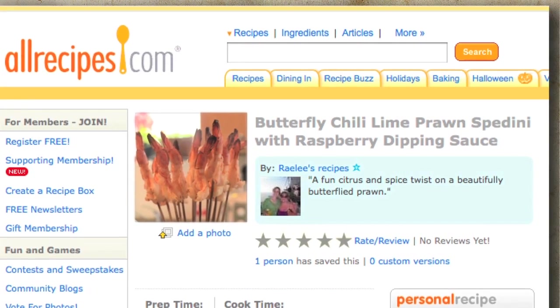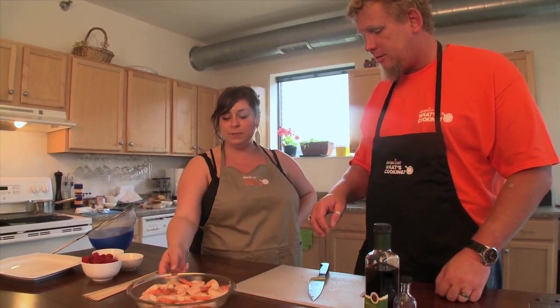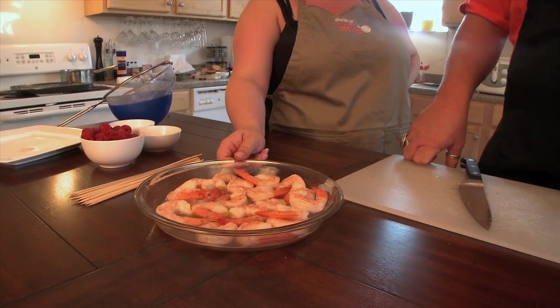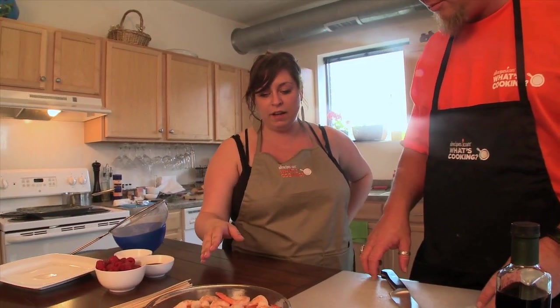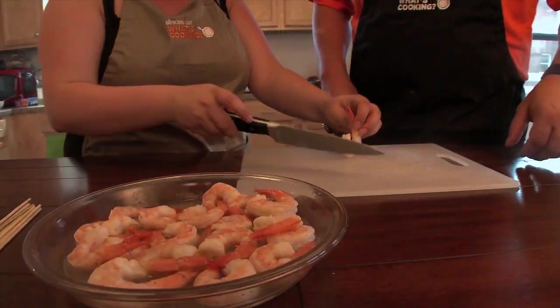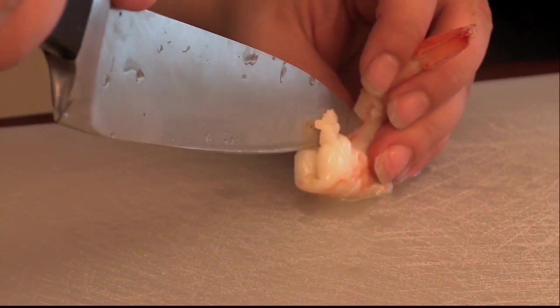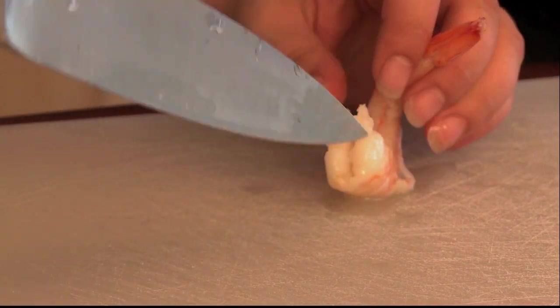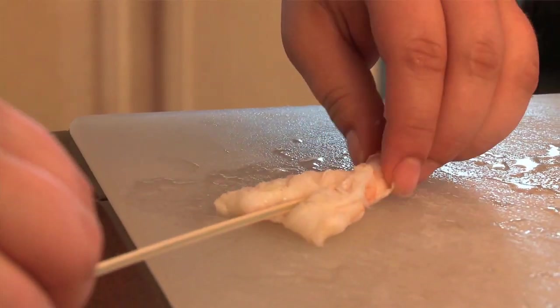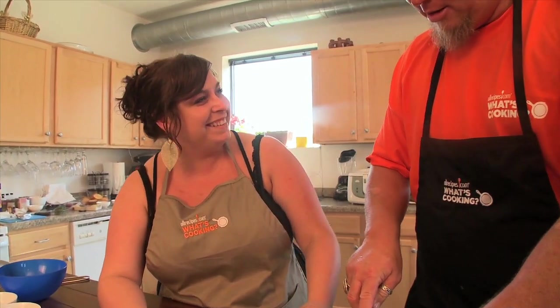Now on to our third and final tapa — shrimp spadini. It's going to be spicy and a little bit hearty, but at the same time shrimp are light and good for any season. The shrimp have been marinating in lime juice, sea salt, and chili oil. We want to leave the tail on and then butterfly them — it's important not to go all the way through. The nicer the cut, the prettier it's going to look on the skewer.